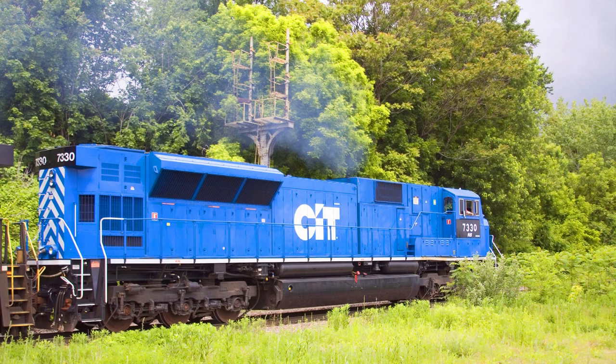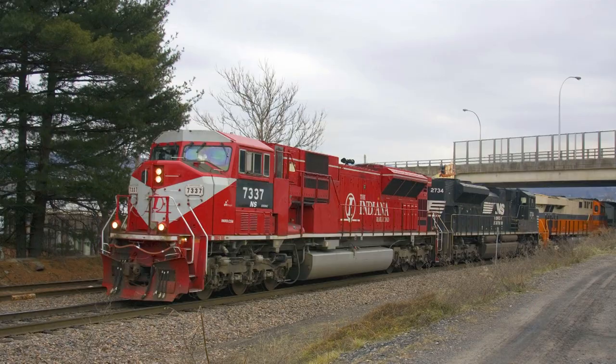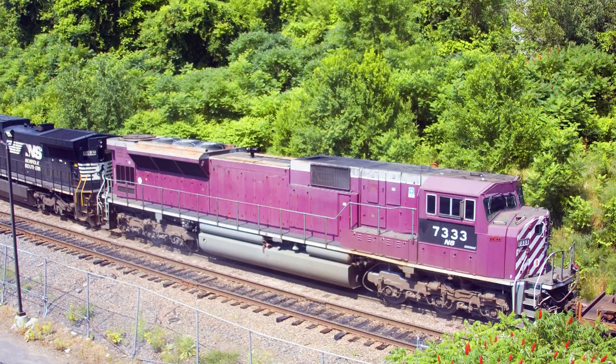Shortly after, NS acquired 10 more SD9043MAX in blue, purple, and red. The SD70ACUs along with the later SD70ACCs, SD70MACE, and SD70MACH added four new rebuild models to EMD's eclectic SD70AC family, which is the subject of this video.